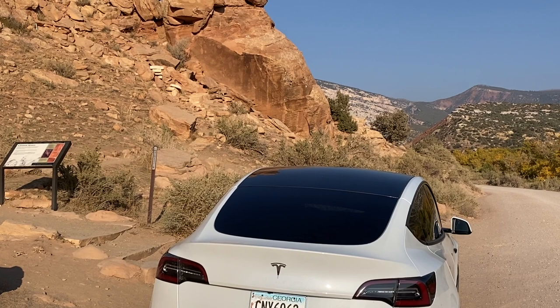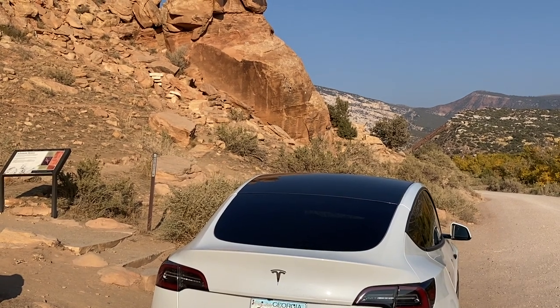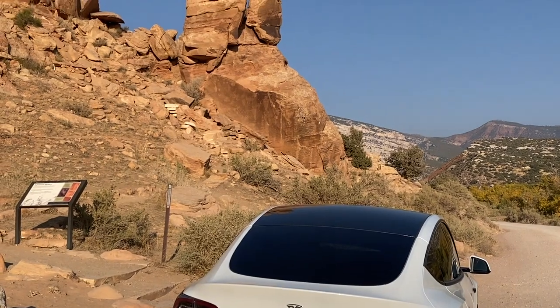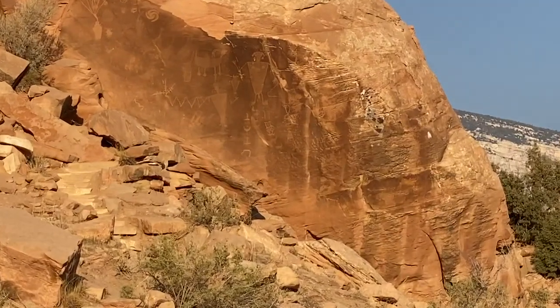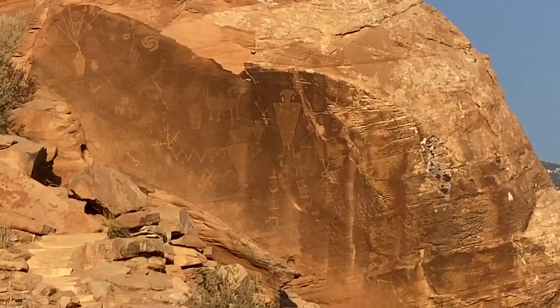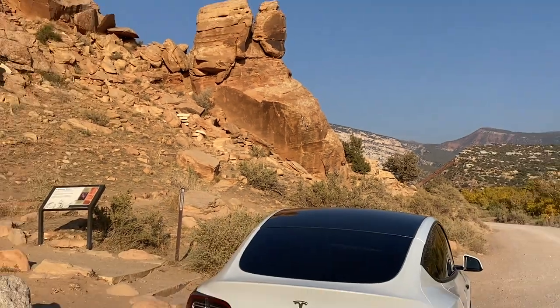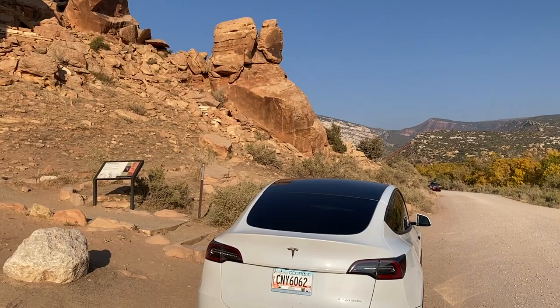The people of Fremont designed and built both of these items — one is the petroglyphs here, and they were called the Fremont people. The other is this car, which was built in Fremont, California — spelled the same way.